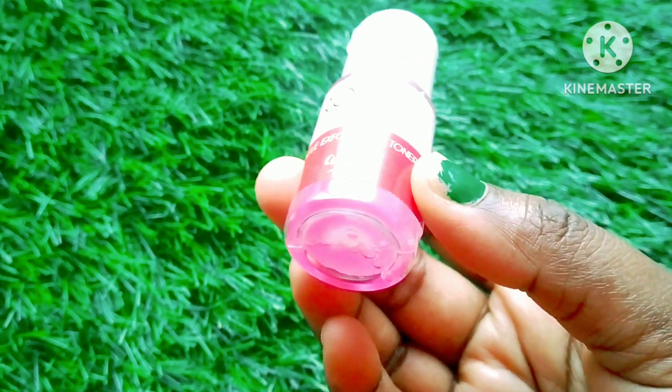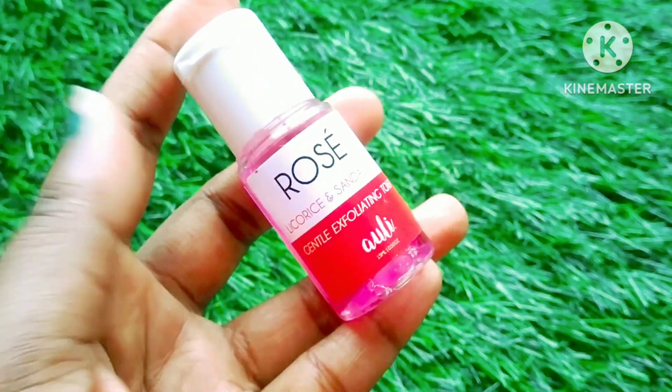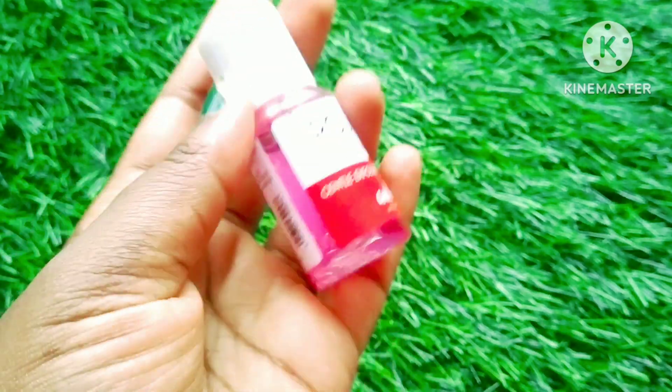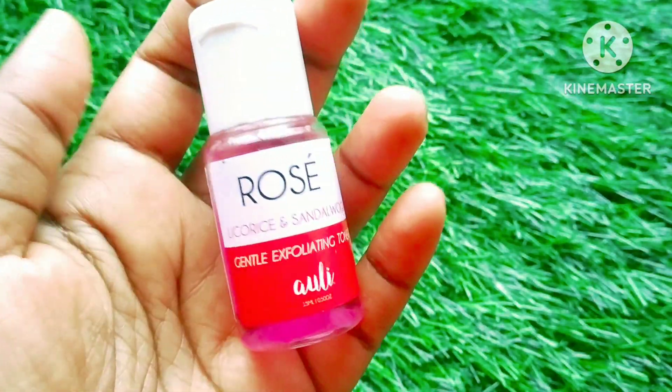It's just like a rose water — you dab it on your face, the rose smell is strong and you will feel refreshing. The price is very high but its effect is not so noticeable. But you can try it from Smitten because it may suit different skin types. So this was the review.